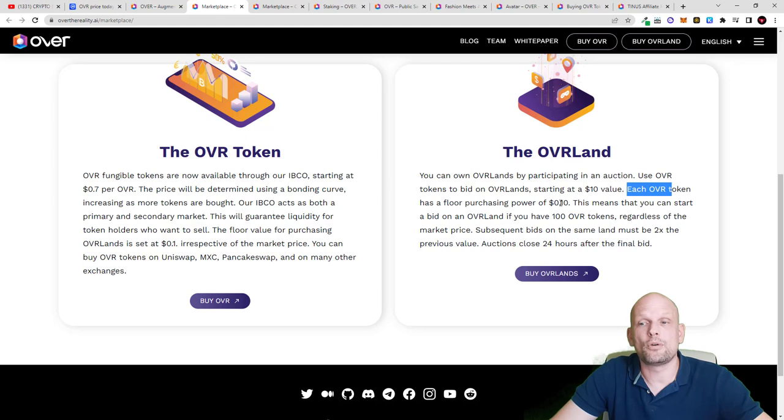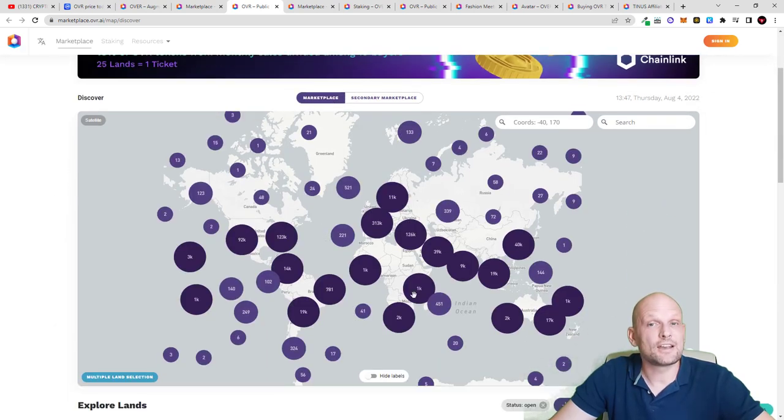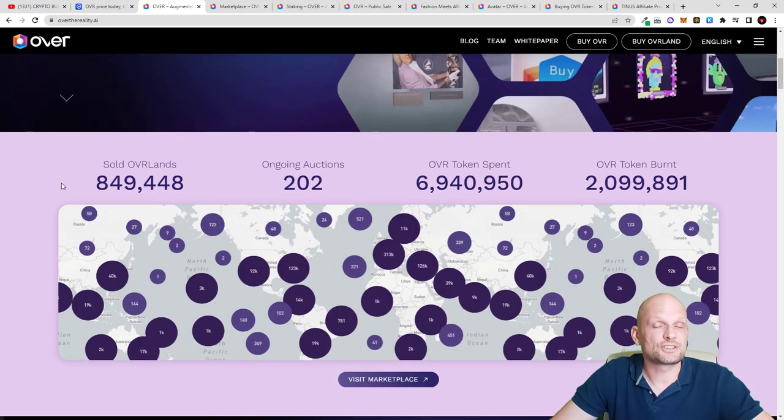Each OVR token has a floor purchasing power of $0.10 — so 10 cents is the minimum. Currently the price is over 70 cents, which means you can start a bid on OVR Land if you have 100 OVR tokens. Auctions close 24 hours after the final bid. In the official marketplace you can choose lands separated all around the world, explore available lands, and also view closed auctions for lands that have already been sold.